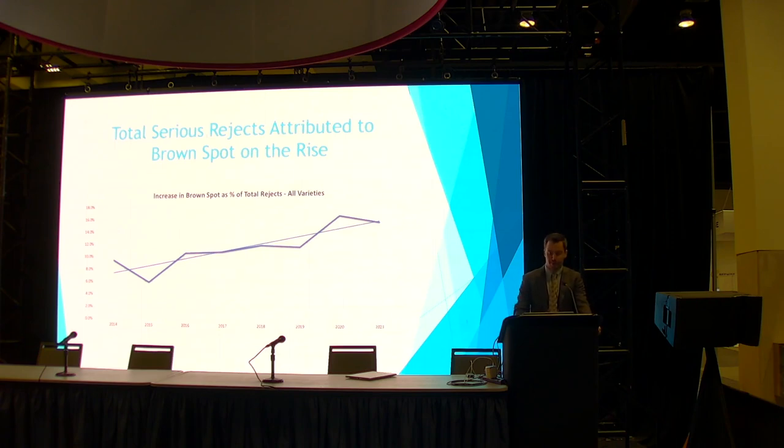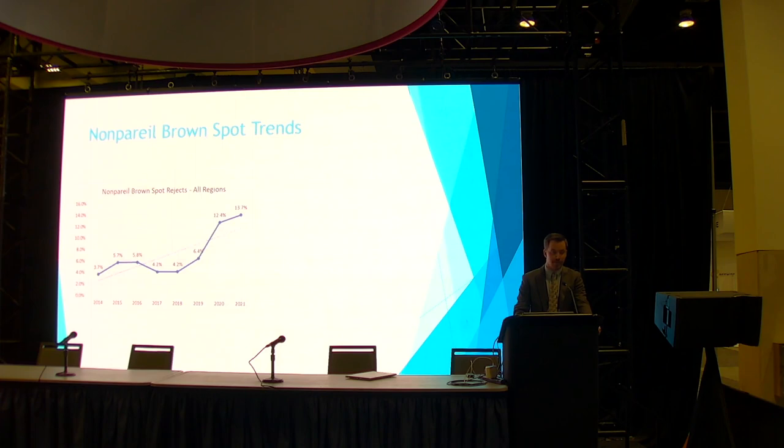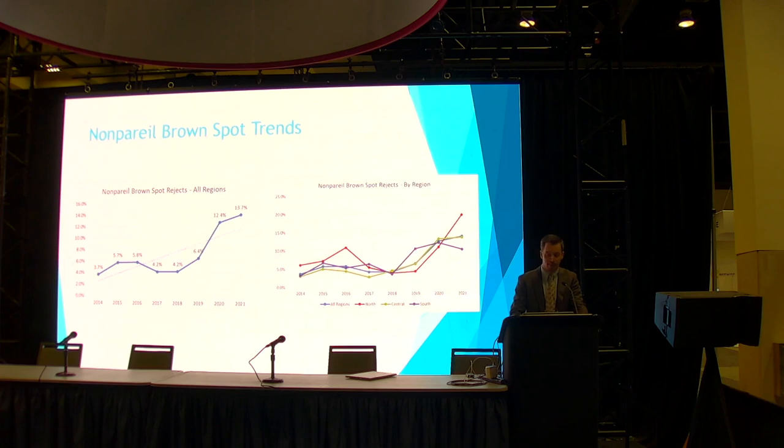That's all varietals, all regions. Breaking it out by varietal, starting with nonpareil: the trend over the last two years is significant. Living in the 3–5% range for most of 2014 to 2019, then jumping up to 12–13% of total serious rejects over the last two years. Looking at it by region — the red line is the north, green is central, and purple is the south — the north is increasing at a more rapid rate than the rest.